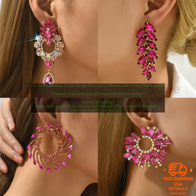Romantic Valentine's Crystal Dangle Earrings for Women. Looking for a unique and stylish way to show your love this Valentine's Day? Look no further than these Romantic Crystal Dangle Earrings. These earrings feature a maple leaf design with a round crystal pendant, making them the perfect way to celebrate the holiday.